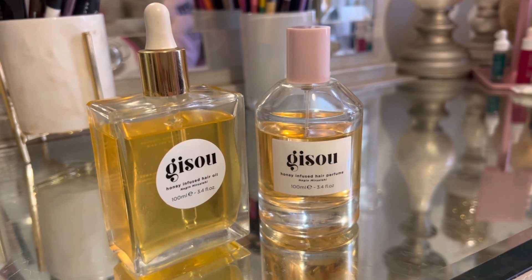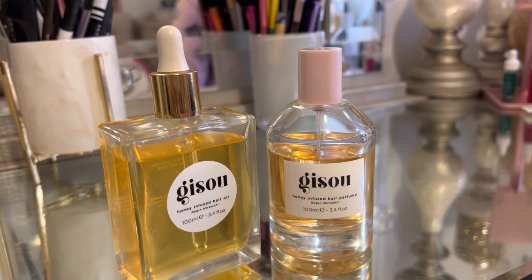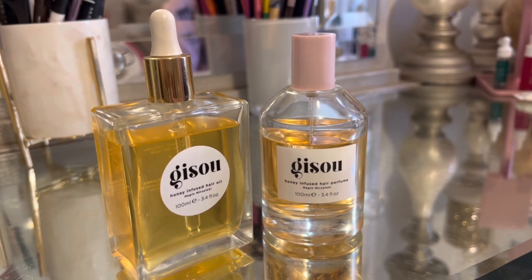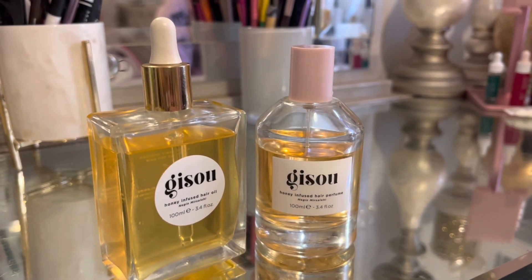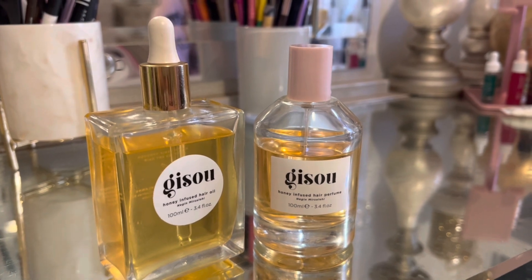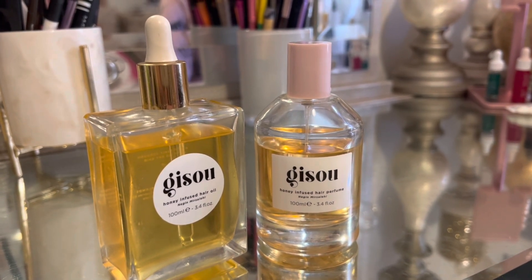So if you do have long, luscious hair and you want it to smell good, the perfume is amazing because it also keeps your hair healthy. There are really no chemicals in this oil or this brand — it's very pure and healthy for your hair. So give it a try and let me know what you think and the results that you get from it.